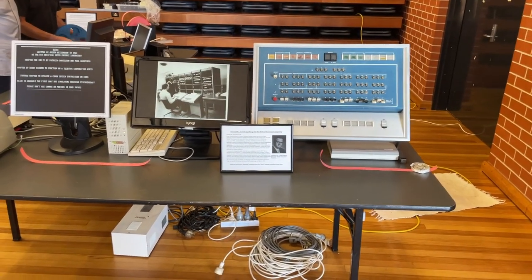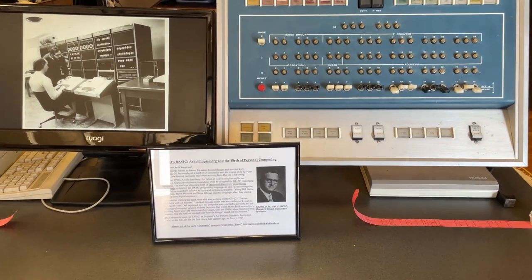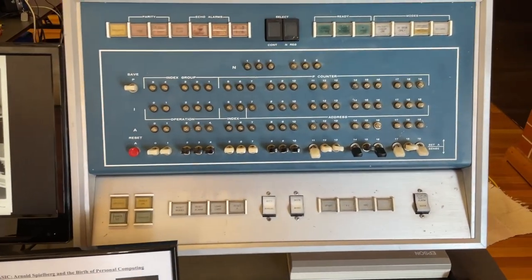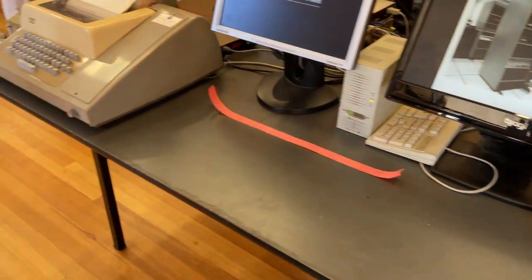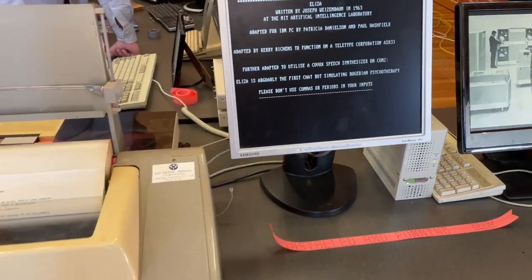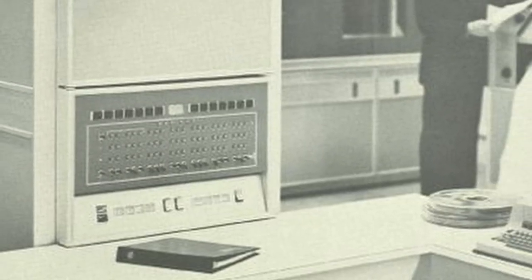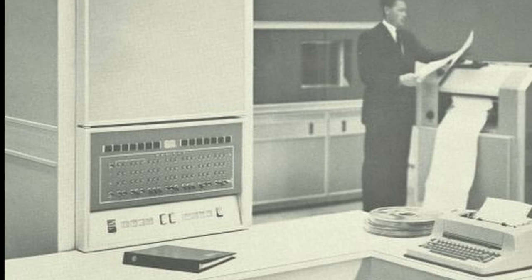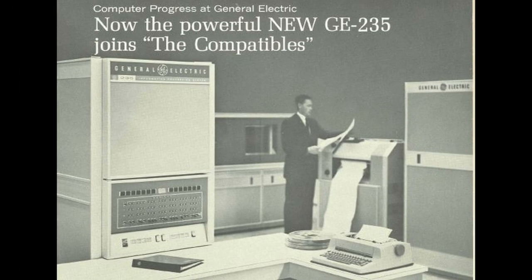Upon entry, there was some gear from way before my time that included a front panel of a General Electric 225 mainframe. This was introduced in 1958, primarily for scientific and engineering applications. The attendant told me it was saved after being found on a metal recycling scrap yard. This unit was of note because one of its successors, the GE-235, was used to write the programming language BASIC way back in 1964.